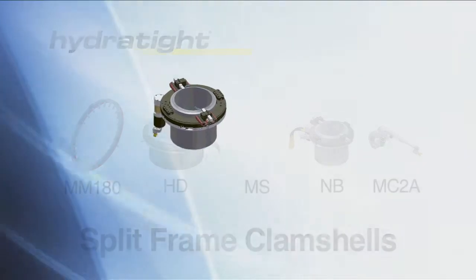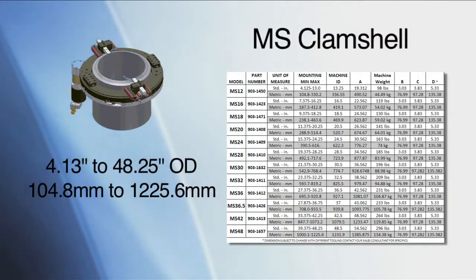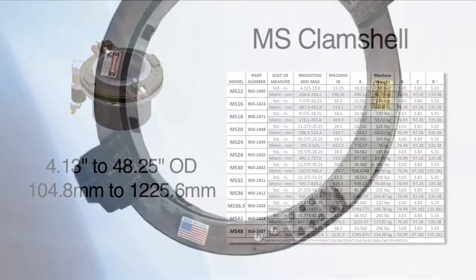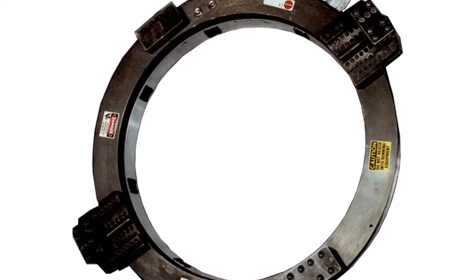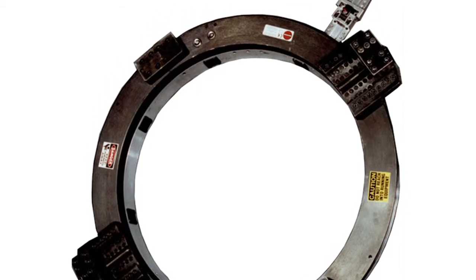The MS series is comprised of 12 different machines covering a range from 4.13 inches to 48.25 inches. The MS, or mid-sized portable clamshell series, provides greater rigidity than the NV series.